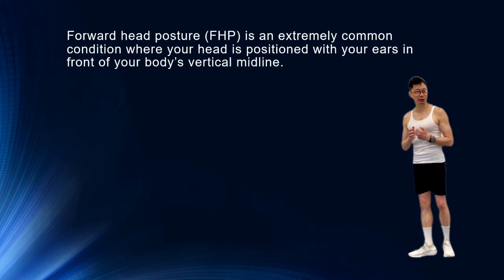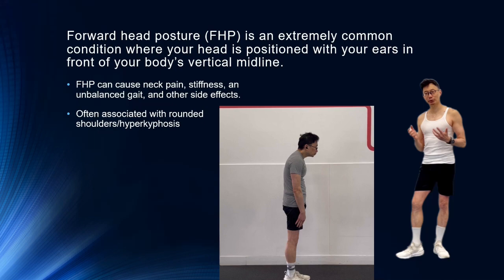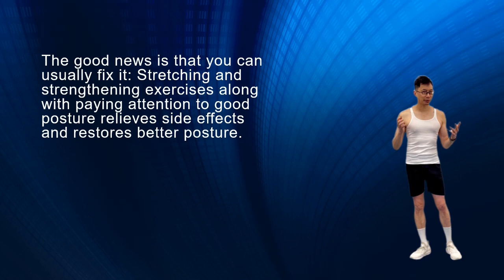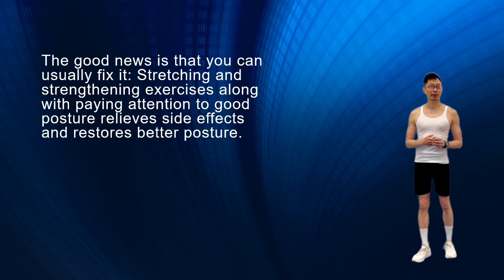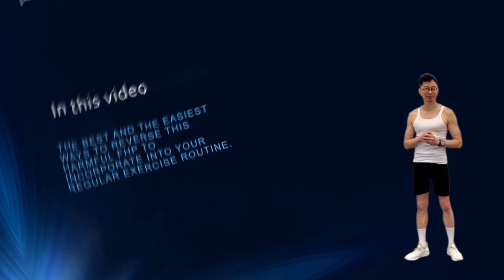Forward head posture is an extremely common condition where your head is positioned in front of your body's vertical midline. It can cause neck pain, stiffness, unbalanced gaze, and other side effects. It is often associated with round shoulders or hyperkyphosis. The good news is that you can usually fix it with stretching and strengthening exercises, along with paying attention to good posture, to help reverse the harmful effects of this postural deviation. In this video, I'm sharing the best and easiest corrective exercises to incorporate into your regular exercise routine. However, these are only general recommendations — please seek further advice from your medical professionals.